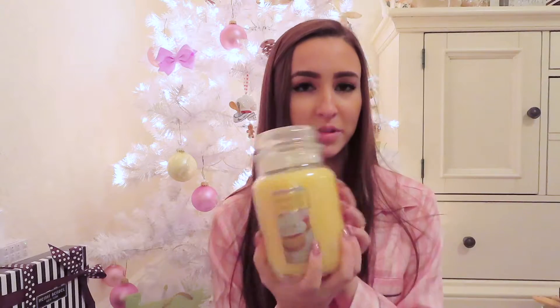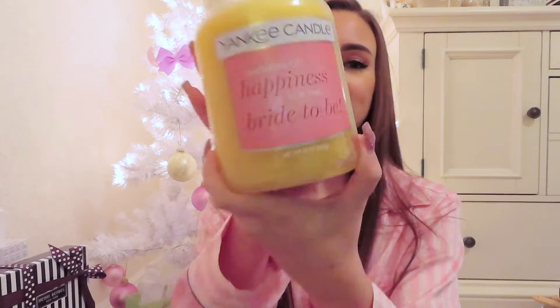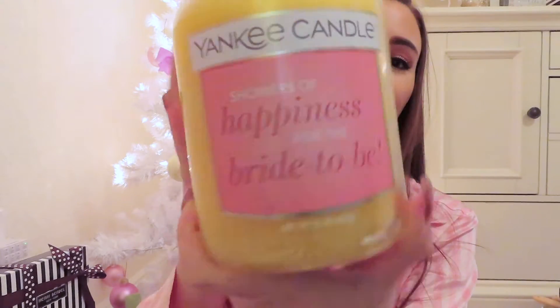While we're on candles, I got this Yankee Candle in vanilla cupcake — this is like my all-time favorite scent. It really reminds me of my childhood, like middle school, because I think I had this candle back then. I thought the back was really cute too because it says 'showers of happiness for the bride to be.'